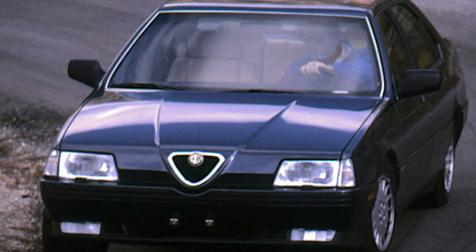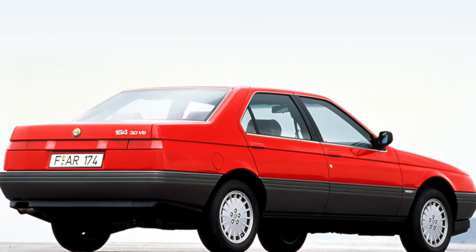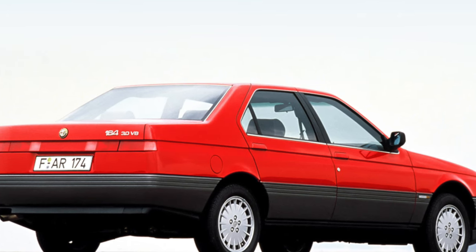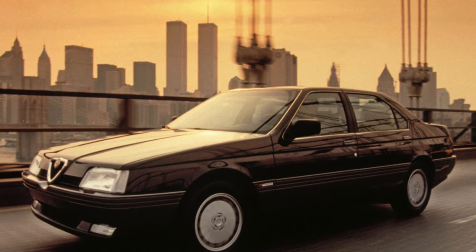The resistance to rust of the galvanized body is very high, and although the guarantee against through corrosion was first six and then eight years, even decades-old cars, if well-maintained, are difficult to find rust on. The weakest places in terms of corrosion are wheel arches and sills.